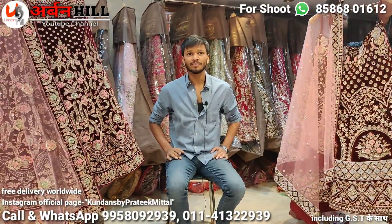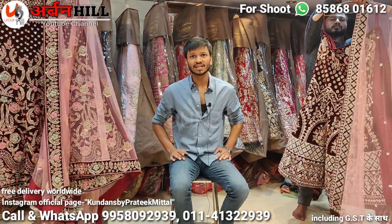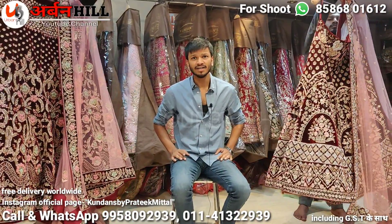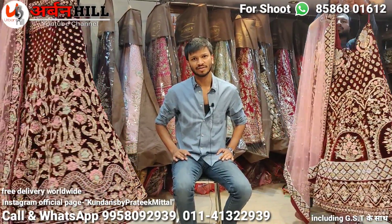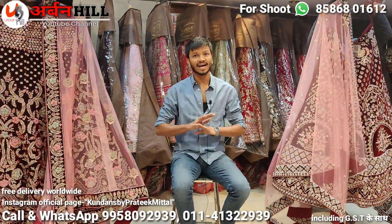The designers we are promoting include Anita Dongre, Shamlal Bhumika, Sabyasachi, Tarun Tahilani, Gaurav Gupta, and Rahul Mishra. Rahul Mishra's designs are promoted — that is the best collection which I am going to show in the video. This is the whole super head collection — the wedding season collection.